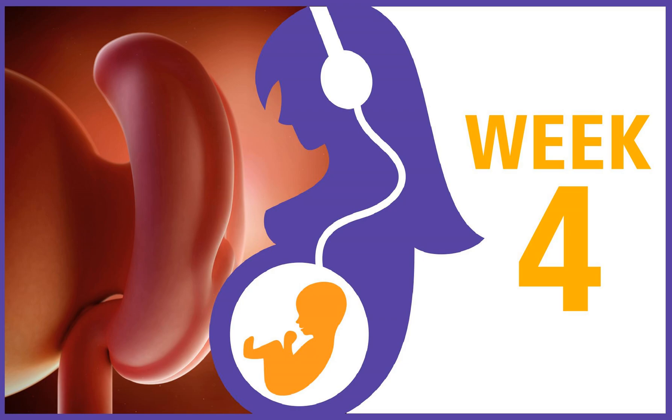Next week, your baby's heart forms. Until then, I wish you the very best in your pregnancy journey.